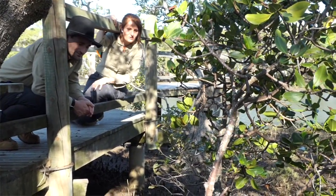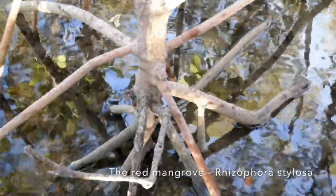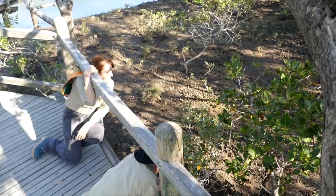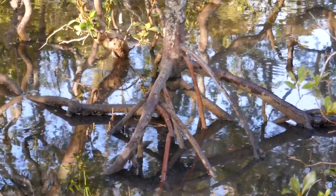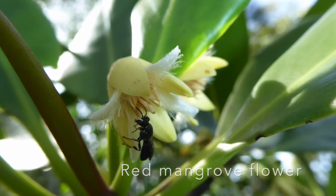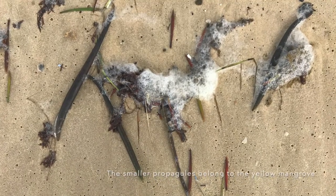Down here we have a beautiful example of the iconic red mangrove. They have really iconic prop roots which distinguish them from other species, and they get the name red mangrove from the red colour on those roots. They also have thick, waxy leaves that help retain moisture. Their strategy for dealing with salt water is blocking salt uptake at the roots and concentrating salt into older leaves. Their propagules are really long and cigar-shaped, floating vertically much like the yellow mangrove.